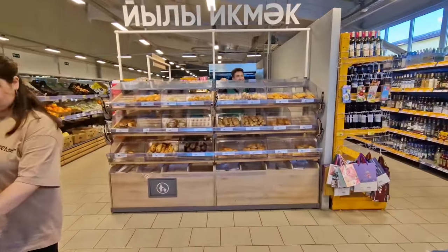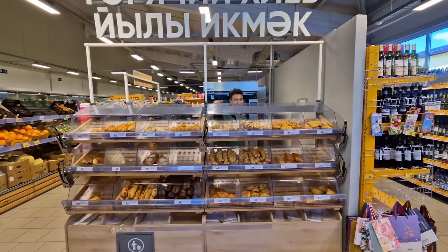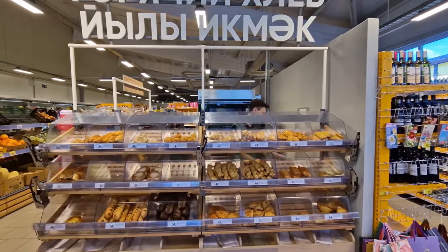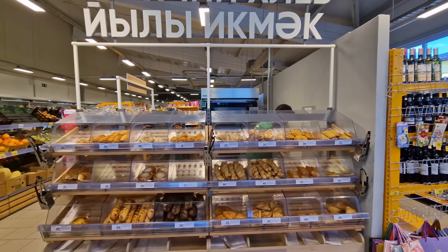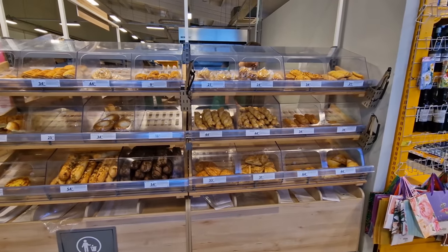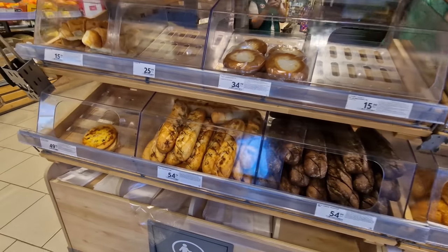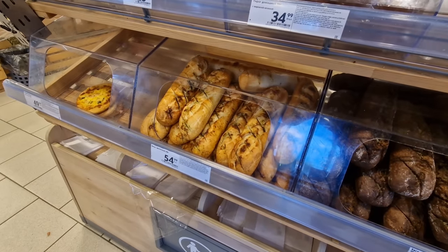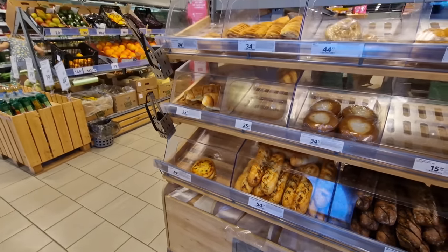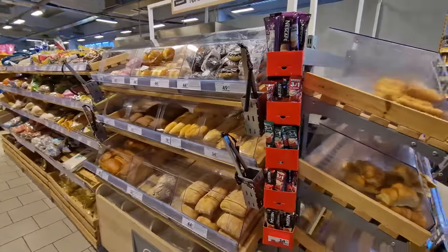And then the fresh bakery — I've shown this in a few other videos before. I've also been to the factory in Saint Petersburg where a lot of these bakery products come from, so you might want to check out that video if you want to see where some of them originate. This is my very famous garlic bread right here — that's actually the whole reason I started making videos about these different markets.